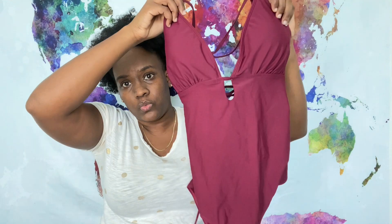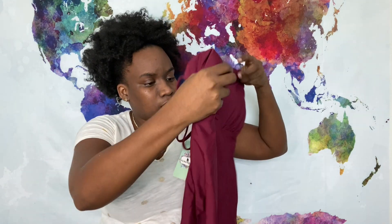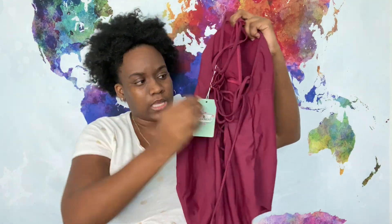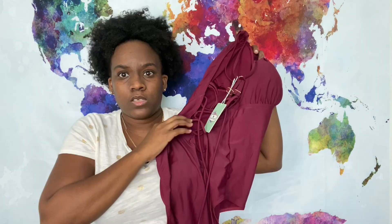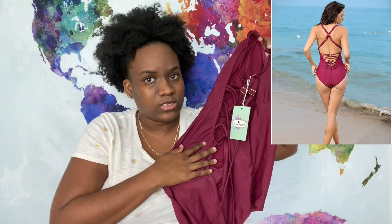The next item is another bathing suit from Amazon. I actually purchased this a long time ago and I just have not worn it yet. I like the back because it has a crisscross design. I definitely don't remember the price for this, but if I can still find it, I will of course link it in the description.